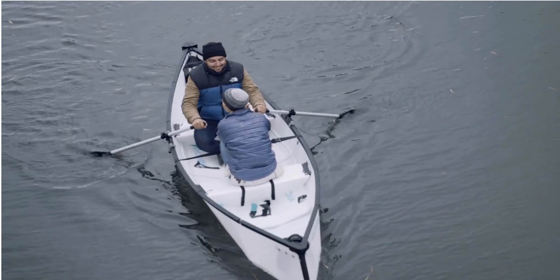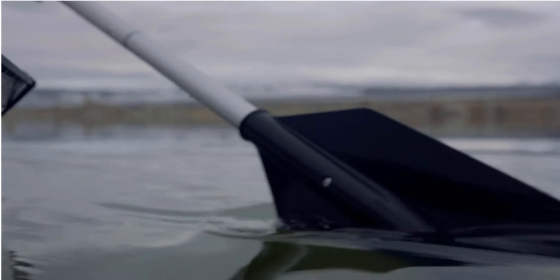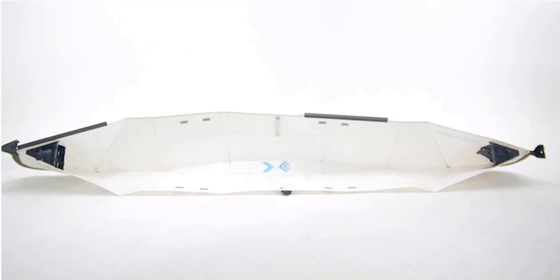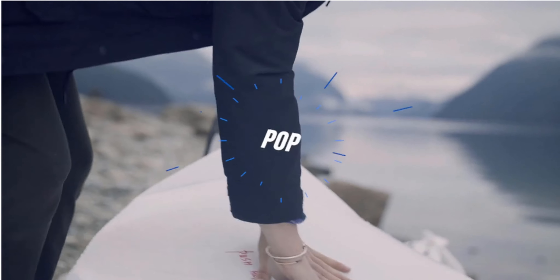In 2017, we brought the first of its kind Origami Canoe to Kickstarter. We believed that others would appreciate our vision of a portable, user-friendly canoe for their adventures. We were humbled by the success of our campaign and the glowing reviews we have received of My Canoe. This motivated us to go further for our users, and after two years of continued research and development, we're proud to bring you the much-improved My Canoe Pop.